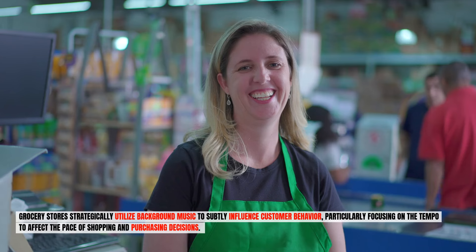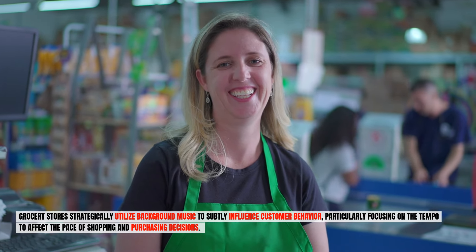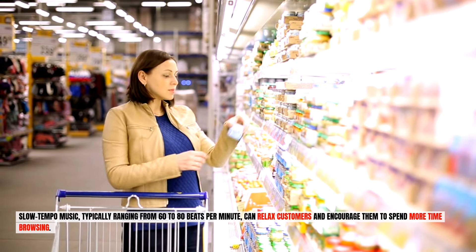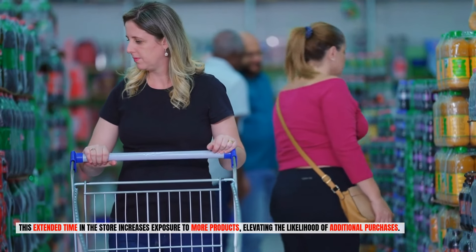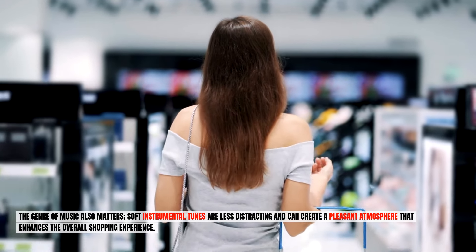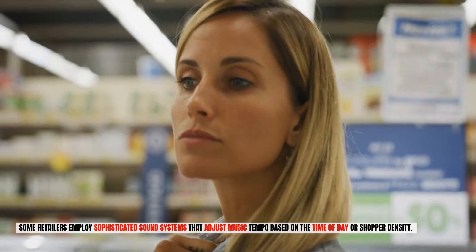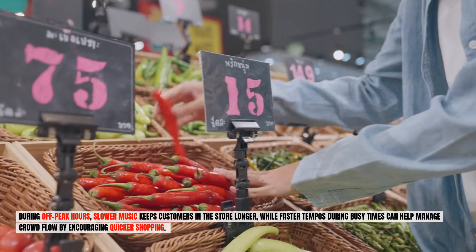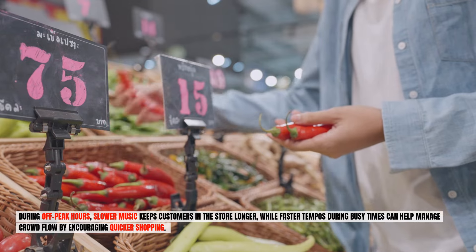Number fourteen: background music and tempo. Grocery stores strategically utilize background music to subtly influence customer behavior, particularly focusing on tempo to affect the pace of shopping and purchasing decisions. Slow tempo music, typically ranging from 60 to 80 beats per minute, can relax customers and encourage them to spend more time browsing, increasing exposure to more products and elevating the likelihood of additional purchases. The genre of music also matters — soft instrumental tunes are less distracting and can create a pleasant atmosphere. Some retailers employ sophisticated sound systems that adjust music tempo based on the time of day or shopper density. During off-peak hours, slower music keeps customers in the store longer, while faster tempos during busy times help manage crowd flow.